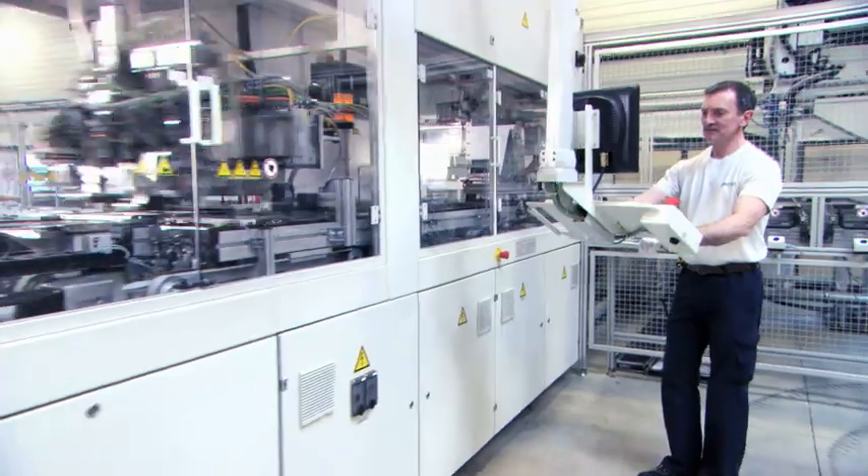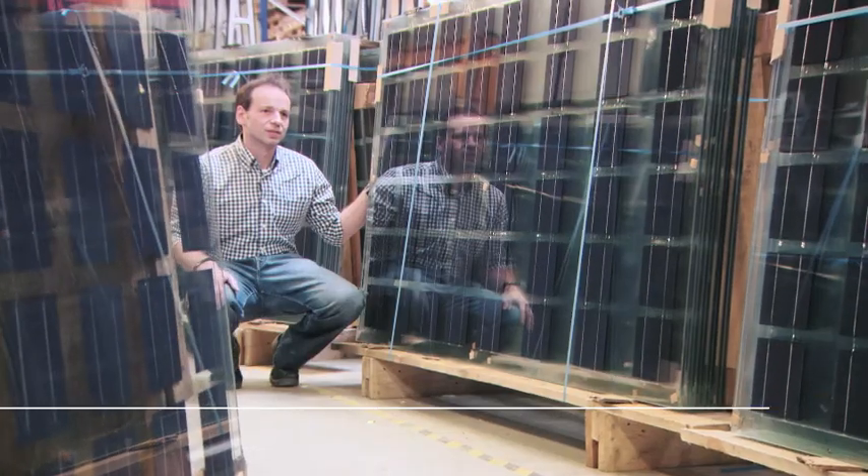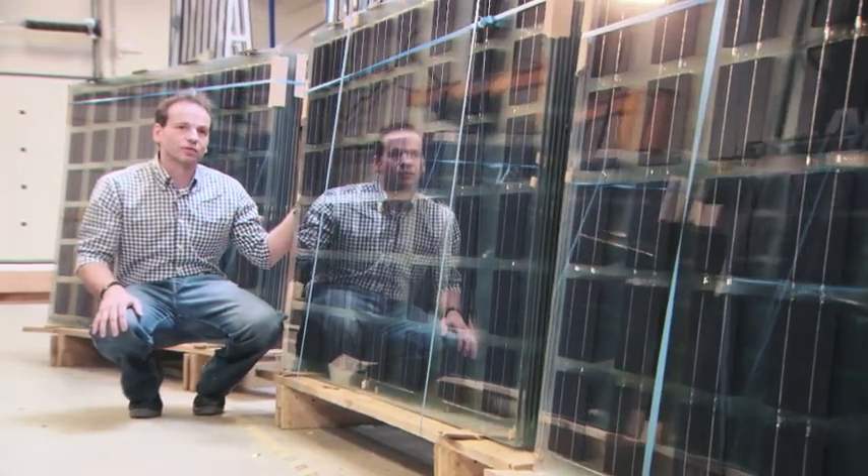Soltech's products make smart use of natural resources. Soltech was started over 20 years ago. At the start, they mainly produced stand-alone photovoltaic systems. Now they also supply grid-connected systems.